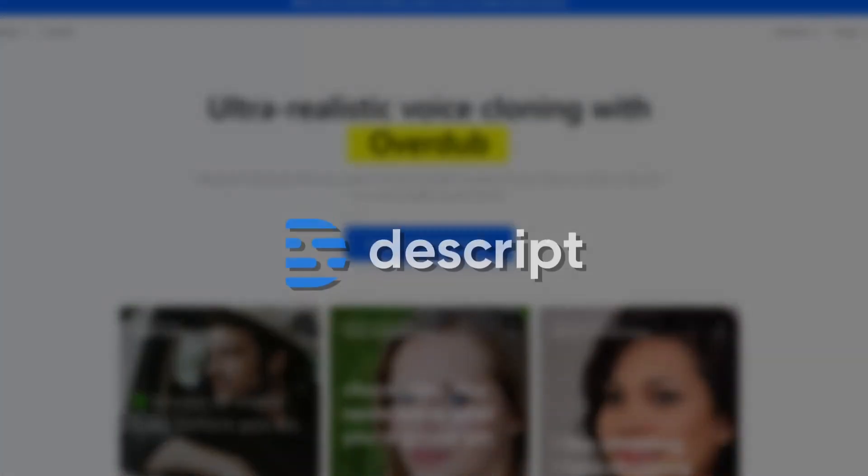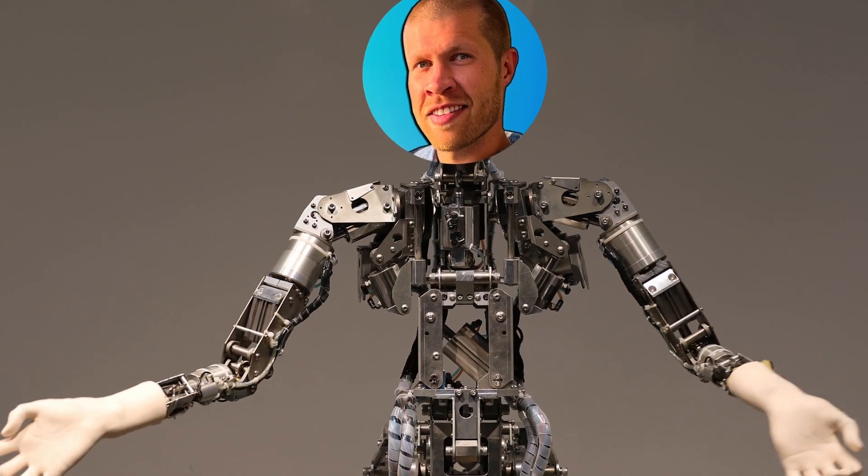One AI tool that has the potential to revolutionize various industries is the Overdub feature from Descript. This tool has enabled me to train an AI text-to-speech software that sounds just like me. While it does an impressive job mimicking my voice, it still has a slightly computer-generated quality which lacks the natural pauses between words and sentences, so it's not quite there yet. But with advancements in this technology, this tool has great promise for a multitude of applications in the future.